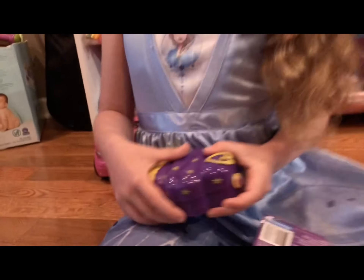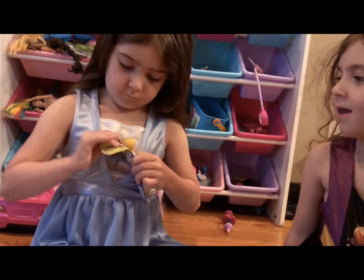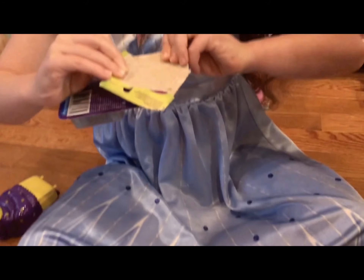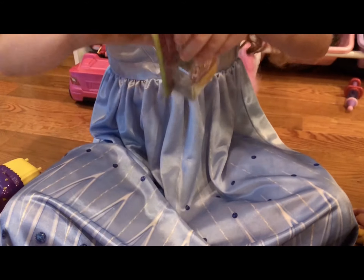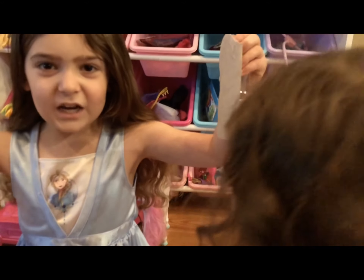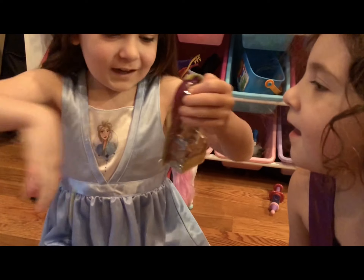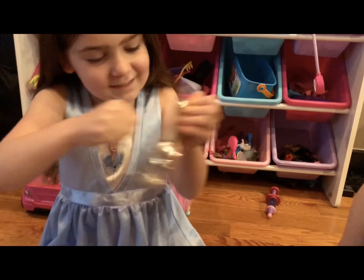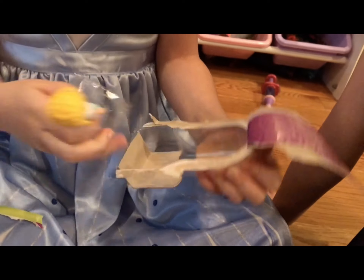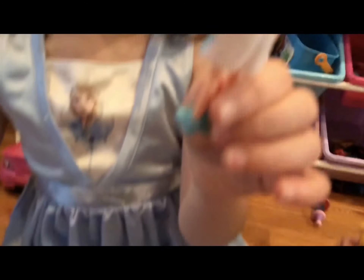Now let's open my toy! Now we have to punch through it. Would you help me punch? Come on everyone, help me punch. Let's try to do it like this — ooh, you can feel it! Here's my little girl — I mean, here's my little doll. Or should I say big doll.